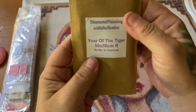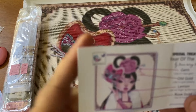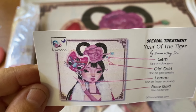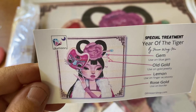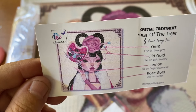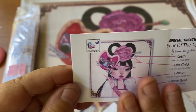Let's get into the special treatment right here. When you get special treatment they send out this little card — and there's a gem: old gold, lemon, and rose gold! This gives you some guides on where to put things to enhance your photo. It's just a guide, so if you choose to put it somewhere else you can. I rely heavily on this guide because I'm horrible at doing that on my own.